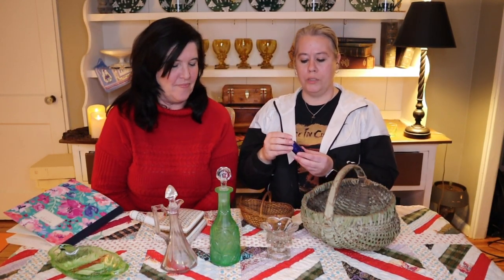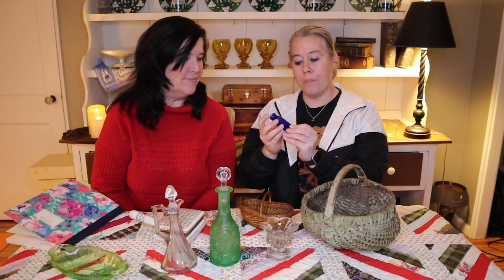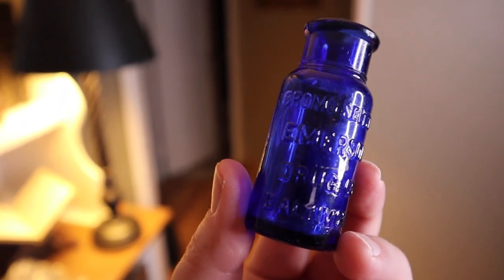The last couple of things on the table include this little blue drug company medicine vial — it says Baltimore on the bottom. This is really cute. Again, not worth a whole lot, but it's a really cute piece that we'll probably put up on eBay just to see. And then this little master salt that Laura talked about last week — apparently it's to refill your individual place-setting salt and pepper shakers.